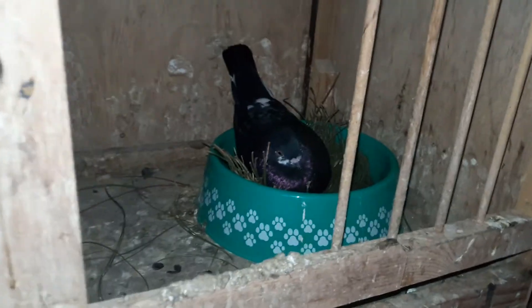As soon as these eggs right here hatch, I'll probably post another video. I'm assuming this pair is gonna have the better babies, but you never know — we'll see. Thanks everyone, have a wonderful day.